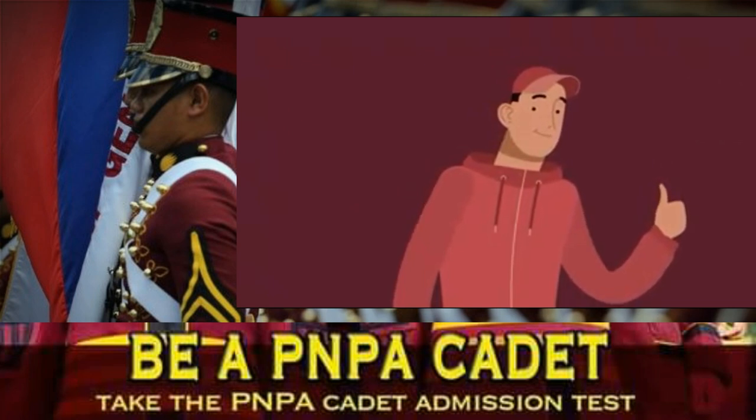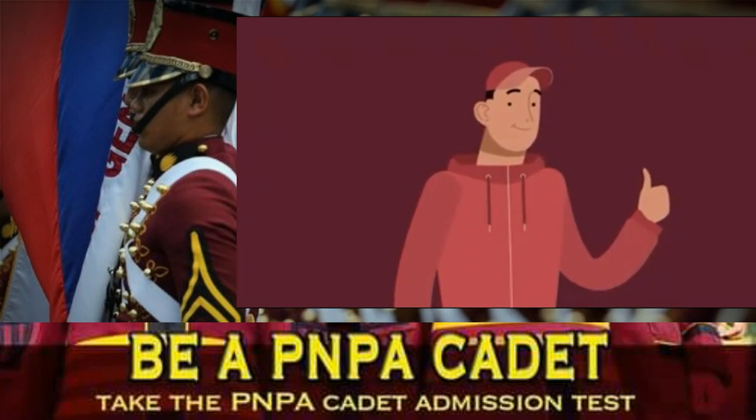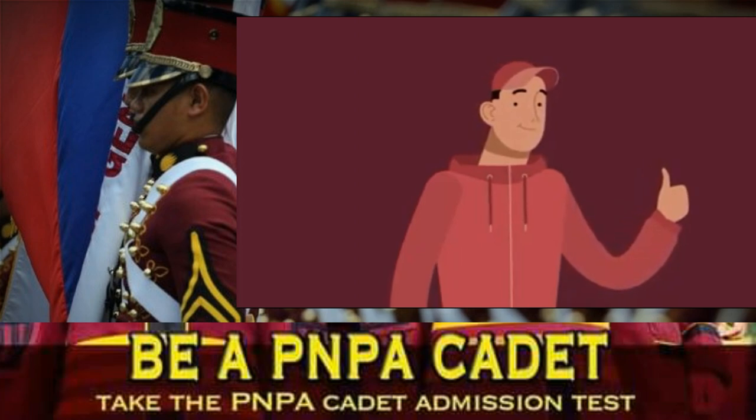Congratulations! You have finally sent in your application for the Philippine National Police Academy. Good luck on your examination, future cadet!